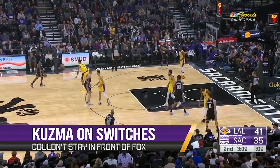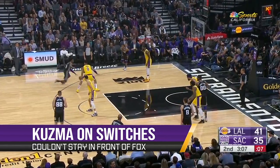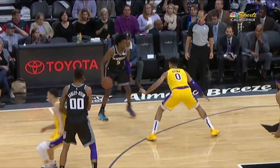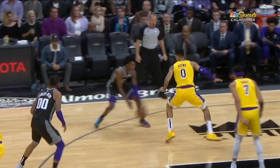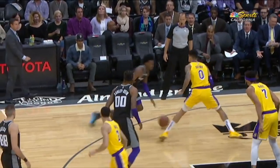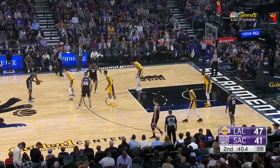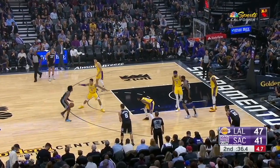Let's start with one of the few areas where they struggled: Kyle Kuzma on switches. The Kings look to get him matched up with De'Aaron Fox and Kuz has no chance on these because of how much he hops around rather than sliding his feet. He'll continue to get beat by quicker players so long as he continues to do this. Kuz ends up having to play off of him to compensate, and Fox knocks down the open jumper as a result.